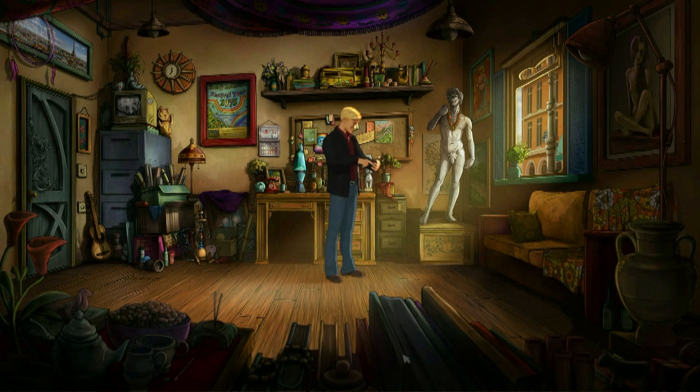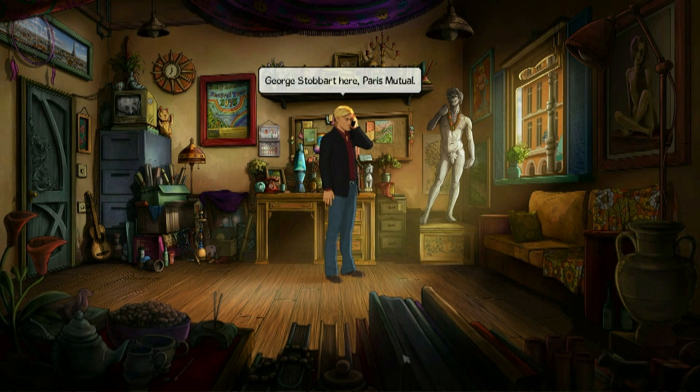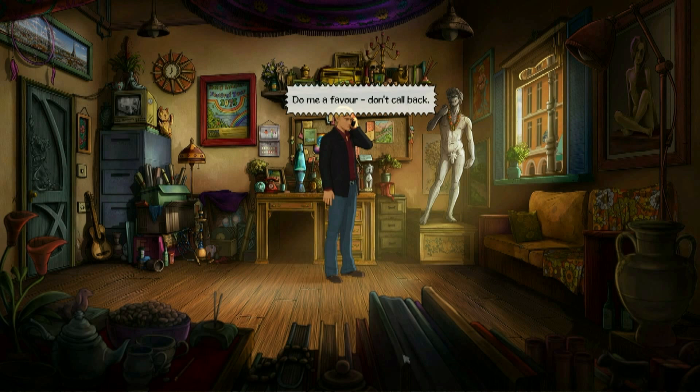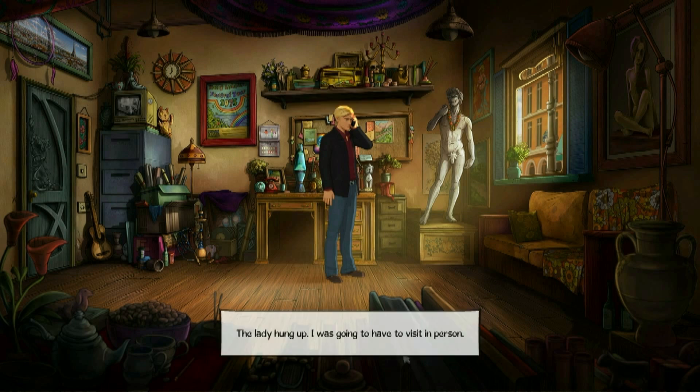I tried phoning to get the codes. George Stobart here, Paris Mutual. Never heard of you — really? We're leaders in our field in commercial insurance. The lady told me to do her a favour and not call back, then hung up. I was going to have to visit in person. It would have been stupid to phone anyway — I really didn't want to attract any attention.